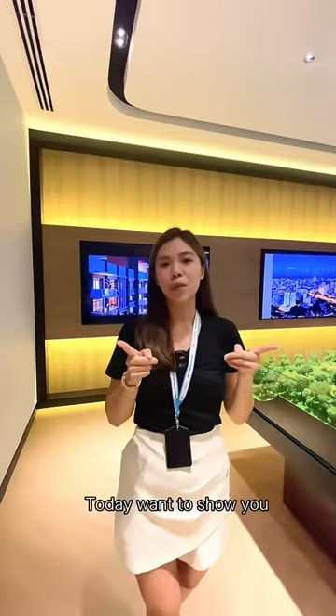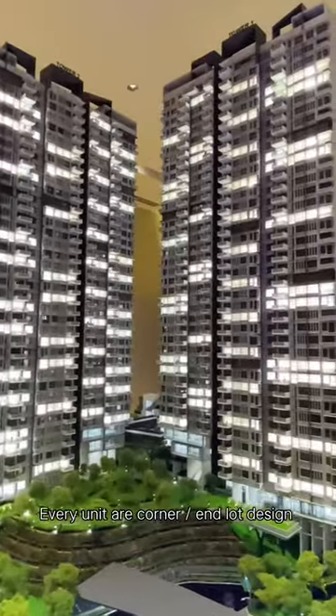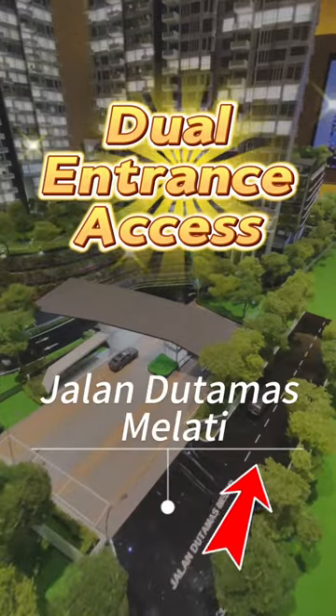Hi, I'm Janice. Today I want to show you this super low density condominium — 1 floor, only 8 units. Every unit is a corner-lot design for better privacy and natural lighting. This condominium also provides door entrance access.